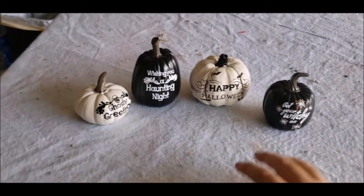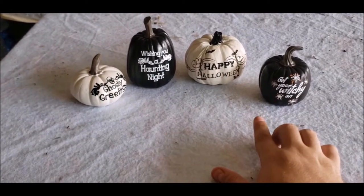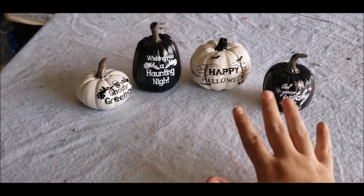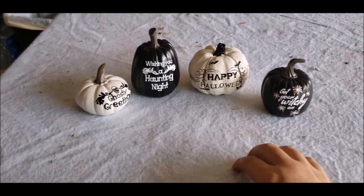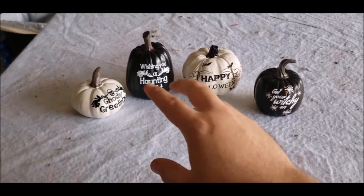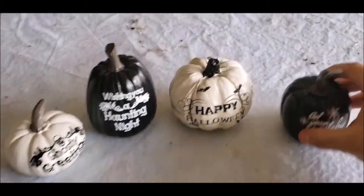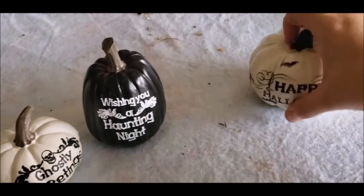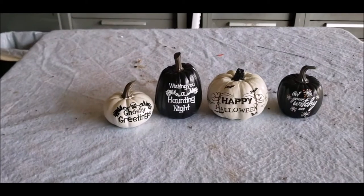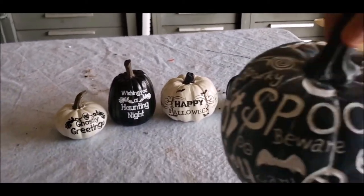They had a bunch of others that me and her were looking at. There was an orange one that said 'you rock ghoul friend,' but we decided to do a black and white theme since that was the only orange pumpkin they had. Still sticking with the pumpkin theme, we bought this one here — it's a pumpkin with 'beware,' 'boo,' 'spooky,' and designs all over it including some candy and a ghost. This was $14.99 and it's part of the Bewitched series from At Home.